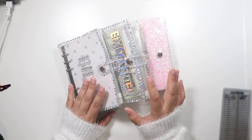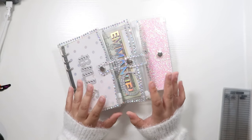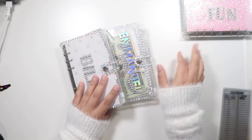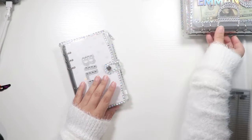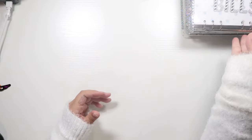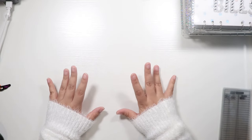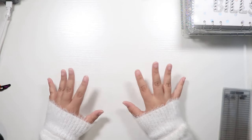Alright guys, so these are my old binders. I did again intend to film this video at a later time, but we're here now. I also wanted to make it like a Q&A while I switch everything out, but I didn't prep for this. So we're just going to answer the frequently asked questions that people ask budgeters on YouTube.